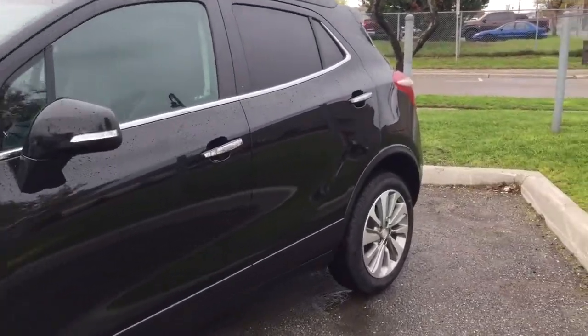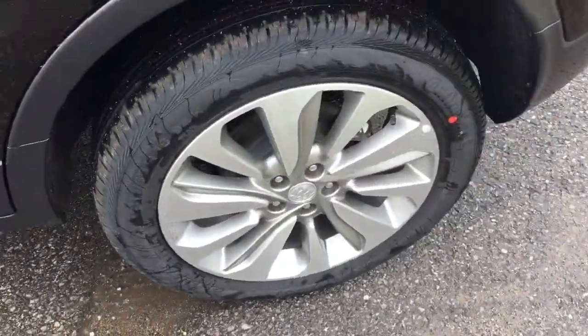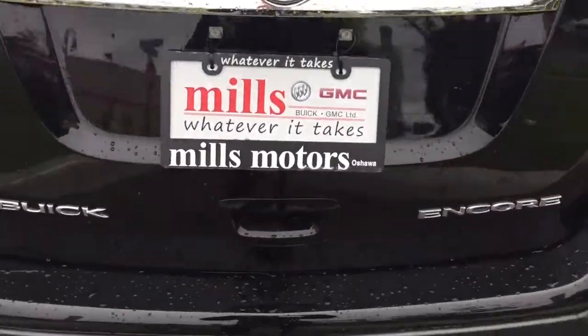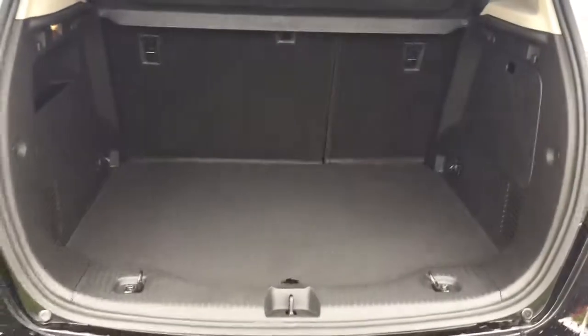As I make my way to the back of the vehicle, I wanted to point out these very nice 18-inch aluminum wheels. Turning the corner now, I'm going to open up the trunk — there's a handle located just down here, so simply press the button inside and pull upwards, and that trunk opens very nicely.